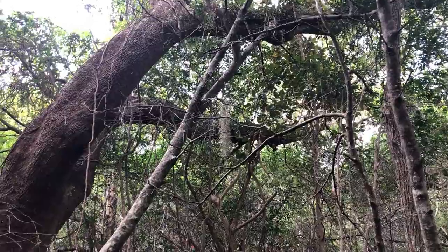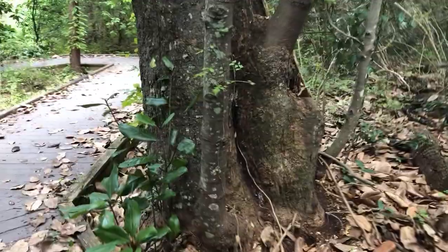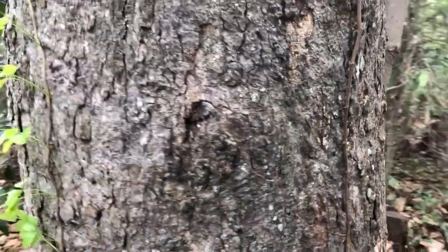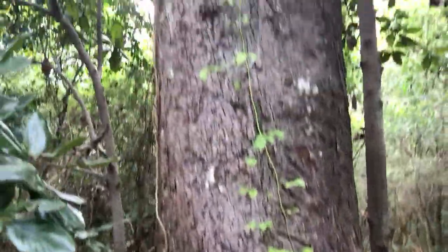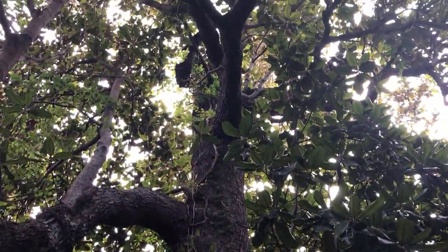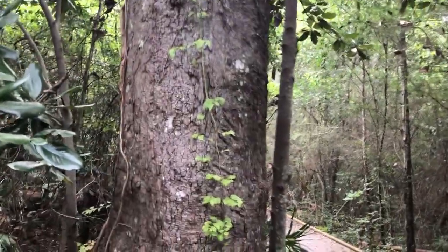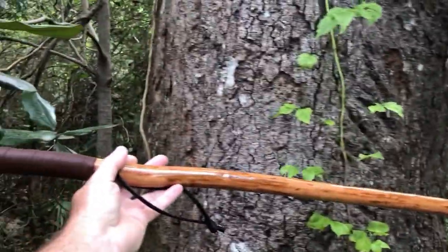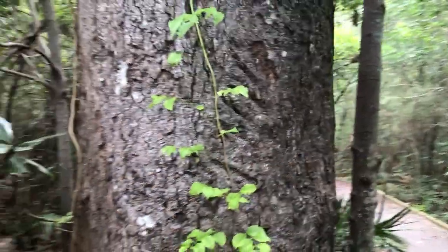Look how beautiful that old tree is — I wonder how old it is. And guess what kind of tree this massive specimen is? You're not going to believe it — that's a magnolia tree! Wow, that is huge. There's my walking staff — you can see it goes up past my waist. That's the width of that magnolia tree.